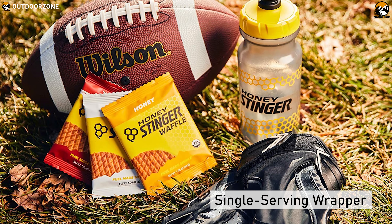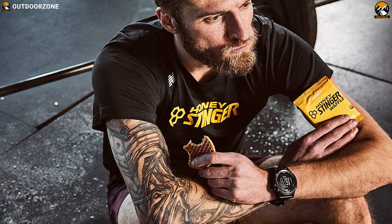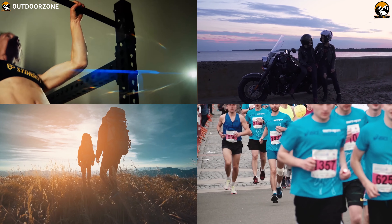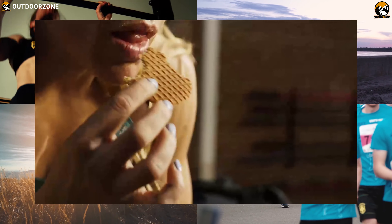The Honey Stinger has created a single serving wrapper for easy packing, making it an ideal snack for those constantly on the go — before, during or after workouts — for bikers, hikers, marathon competitors or anyone looking for a quick snack.